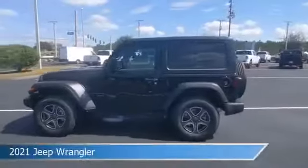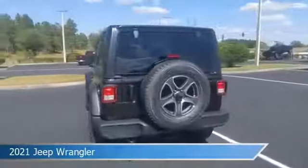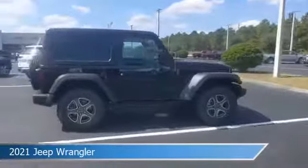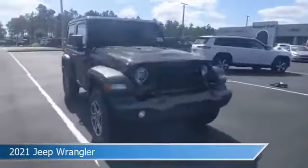Take a look at this 2021 Jeep Wrangler, equipped with an automatic transmission in black clear coat. This car comes with some great features including anti-lock brakes, power door locks, audio controls on steering wheel, auxiliary input and more.